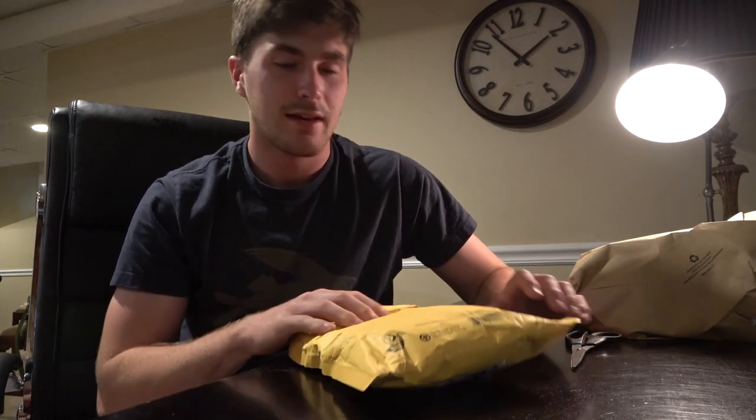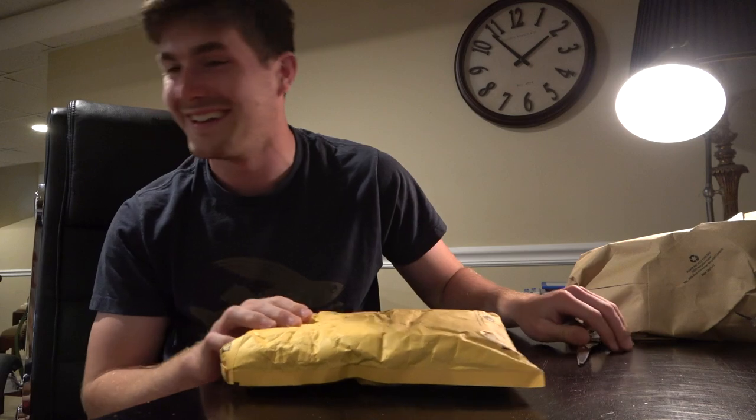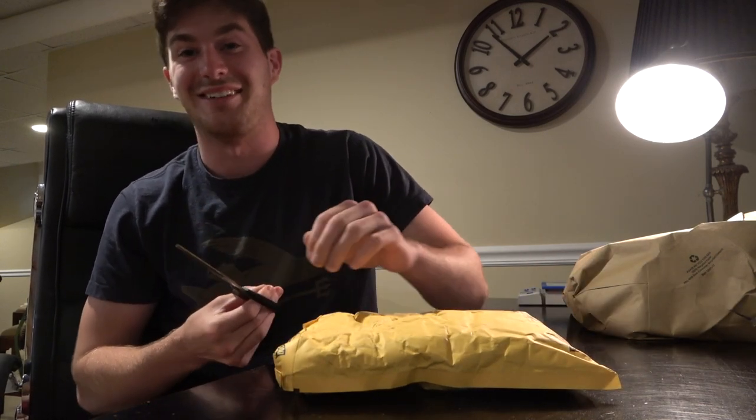Alright, welcome to another video. To start things off, I just received this package in the mail today. I think I know what it is. I bet you know too. Let's just hope it's not something unexpected — that'd be so funny.